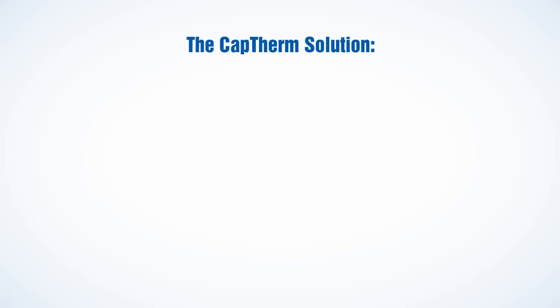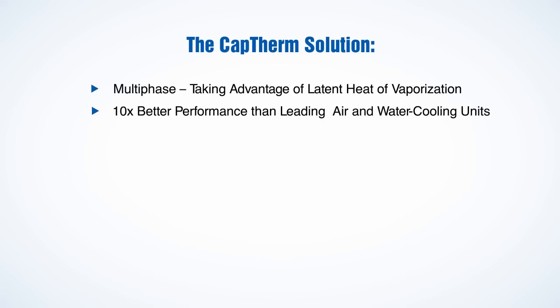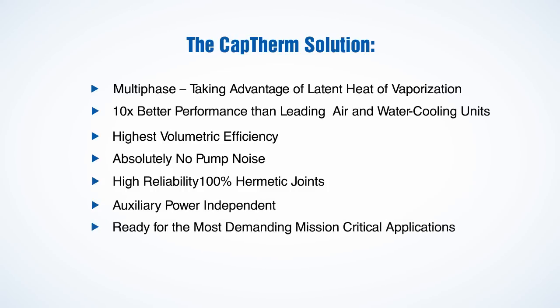The CapTherm solution: Multi-phase, taking advantage of latent heat of vaporization. 10 times better performance than leading air and water cooling units. Highest volumetric efficiency. Absolutely no pump noise. High reliability with 100% hermetic joints. Auxiliary power independent. Ready for the most demanding mission-critical applications.